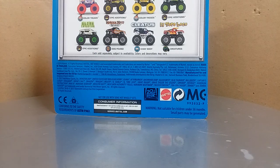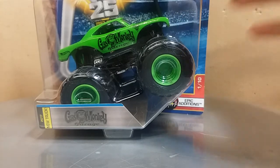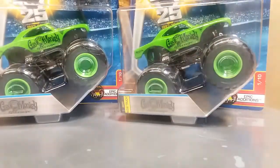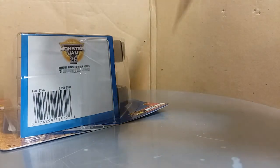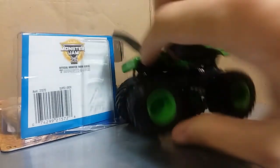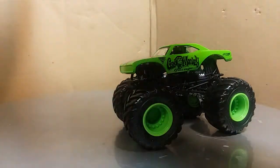Let's get it on guys, because I finally found it — Gas Monkey Garage! And not only did I buy one, but I bought two, and not only two, there's a third one on the wall. Let's go ahead and rip into them. I could absolutely tear into this package because this is the greatest truck I think in the history of the Hot Wheels Monster Jam series.